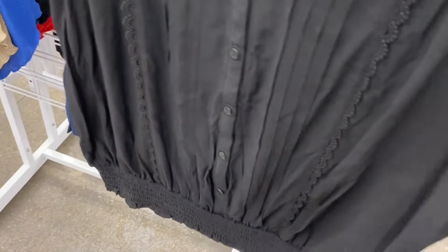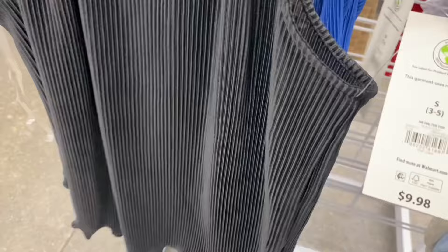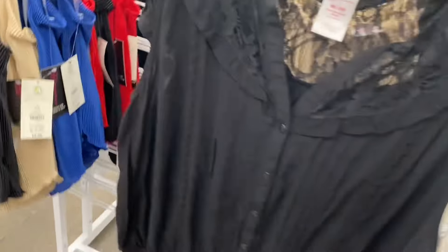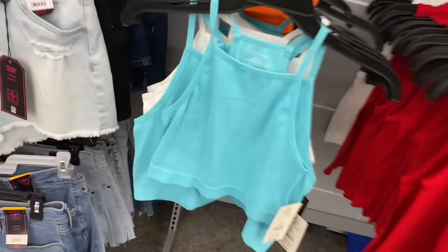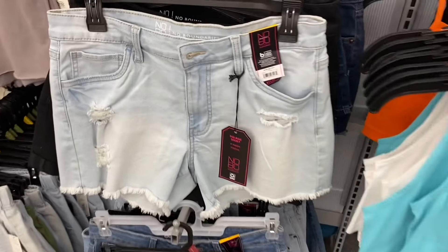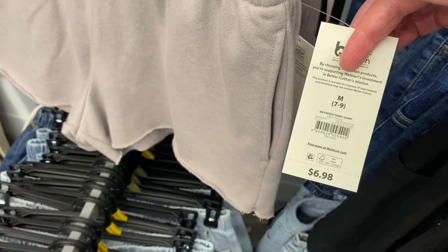They have a No Boundaries lace woven top for $12.98 — one of my favorites — and a halter top for $9.98 with lettuce trim and ribbing. Both come in black; the lace one also comes in beige, blue, or red, and the halter also in blue, beige, and pink. There are also seamless high-neck tops for $5.98 in white, orange, or black, and French terry shorts for $6.98.